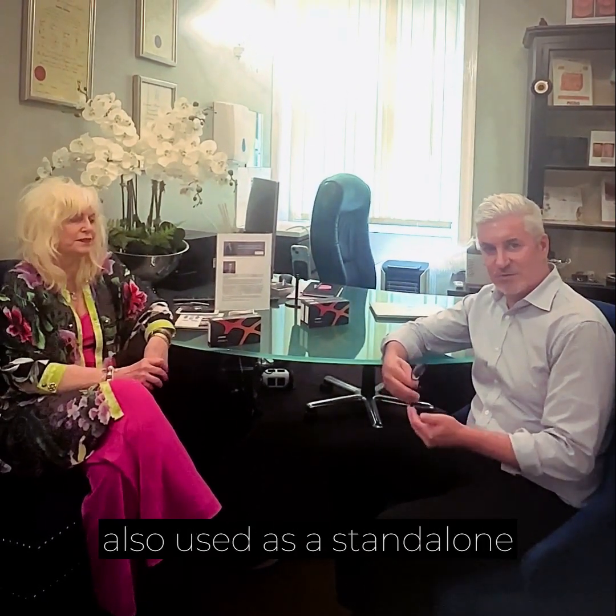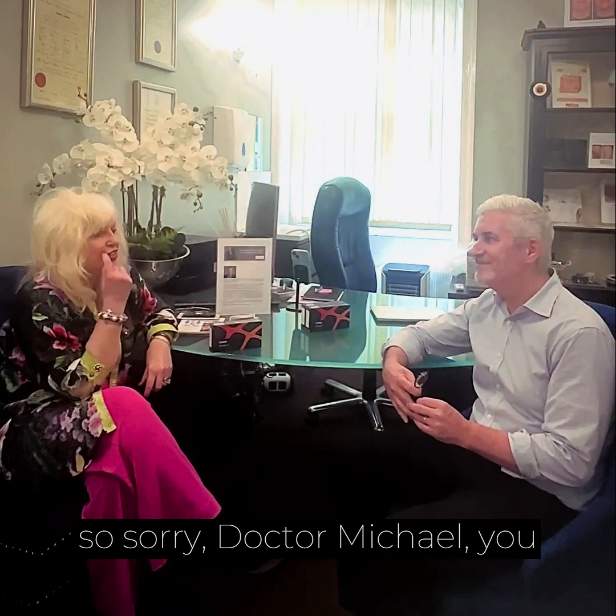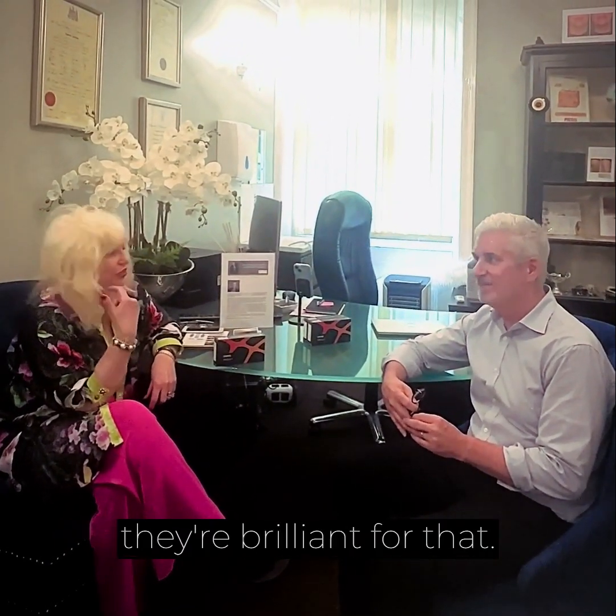They're also used as a standalone treatment, injected just into the surface of the skin. Dr. Michael, we work together quite a lot with the lips, the little barcode lines, and they're brilliant for that.